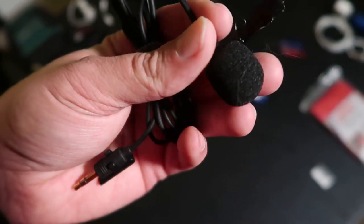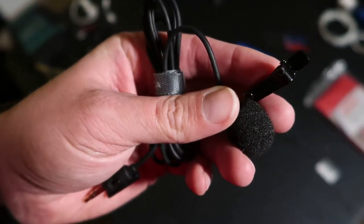I also have a little box with spare windscreens and clips. And if you saw my tip before about lav mic windscreens, you'll know that I also keep zip ties in my bag in case I need to do that little trick while I'm in the field.